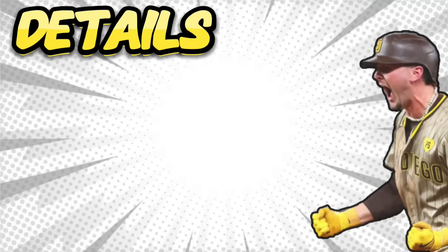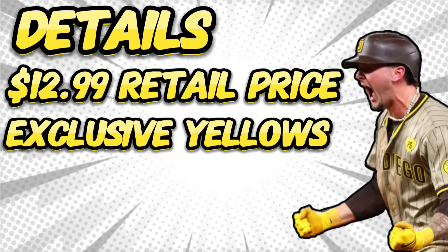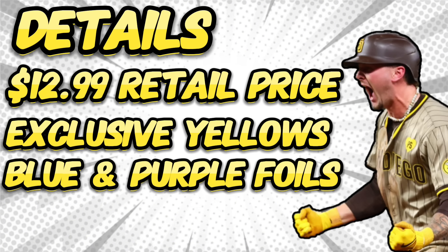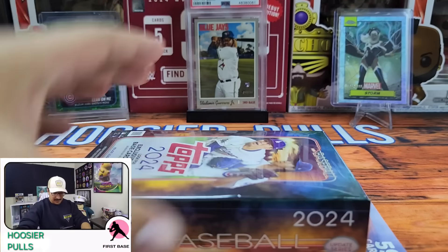Now let's get into it. These 2024 Update hangers retail at $12.99 per box. They're the only format that you can get the exclusive yellow parallels, as well as the blue and purple foils that can only be found in retail products. We are also looking for case hits like heavy lumber and home field advantage, as well as the golden mirror super short prints.